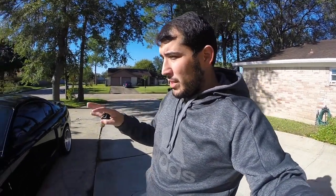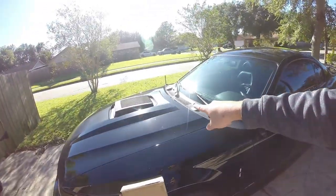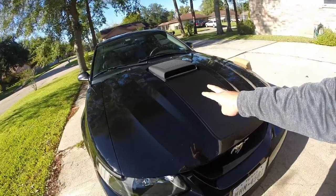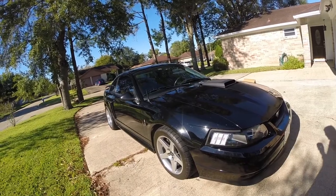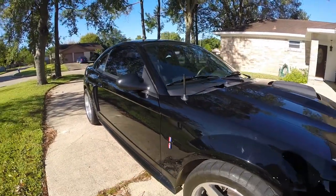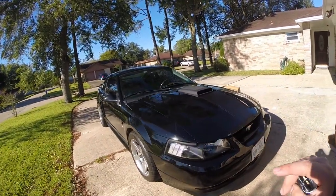In my last video we actually went ahead and installed these side stripes and of course the hood stripe on my Mach 1, and it came out pretty damn awesome if I do say so myself. We also got these little gloss black pony badges, really really making it stand out.